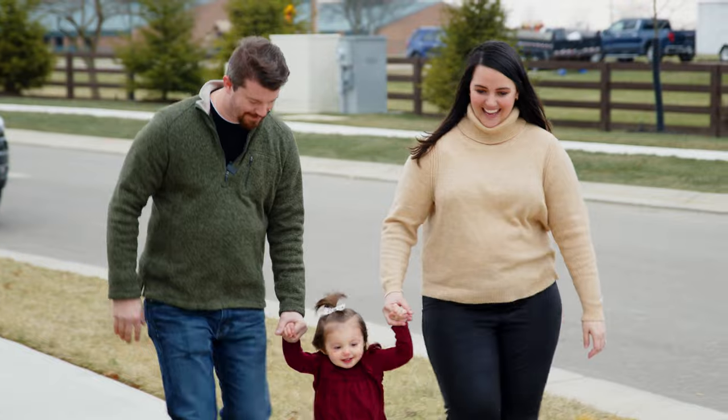Our dream of building a modern farmhouse is coming to life with our chosen design selections. Tune in for the next episode of At Home with Kayla Hanley, where you see what is to come after breaking ground on our new Fisher home.